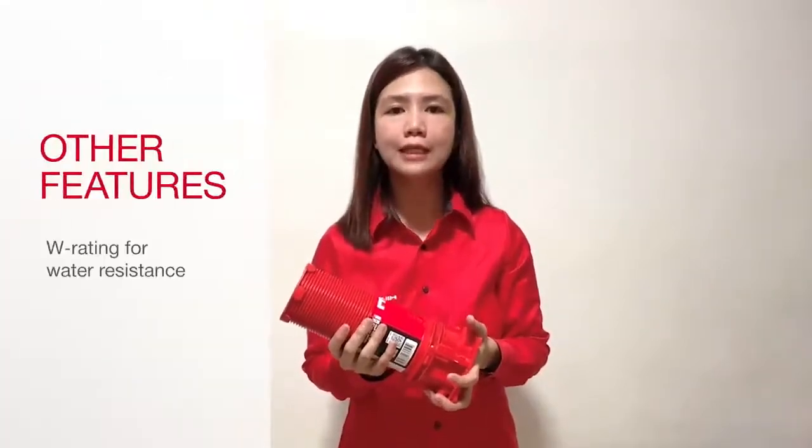Also, as a preform solution, you can definitely stock it. There's no expiration dates or shelf life to worry about. Other features include water rating, integrated moisture, and smoke seal.